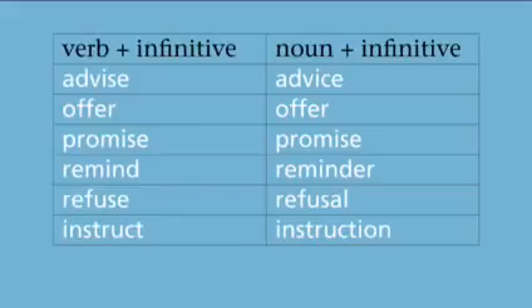Some other verbs and nouns that can be followed by an infinitive include: advise, advice; offer, offer; promise, promise; remind, reminder; refuse, refusal; instruct, instruction.